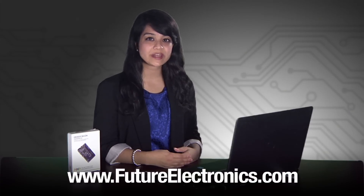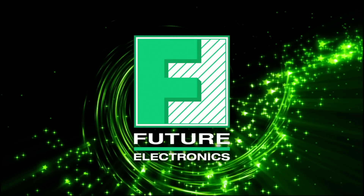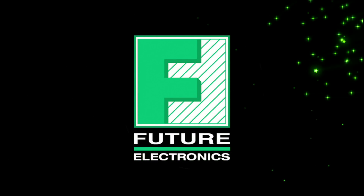The orderable part number for this kit is QN9020DK and is available through Future Electronics. If you'd like more information, please contact your Future Electronics representative or visit us at futureelectronics.com. Thank you.